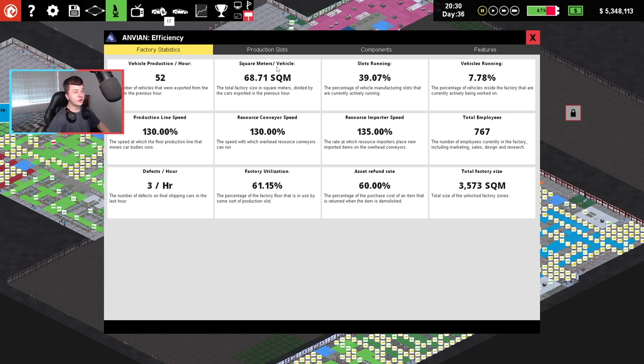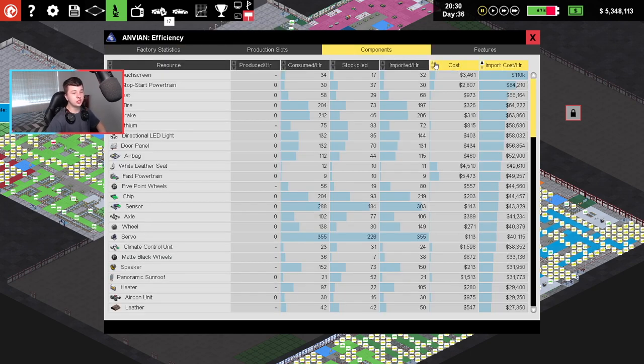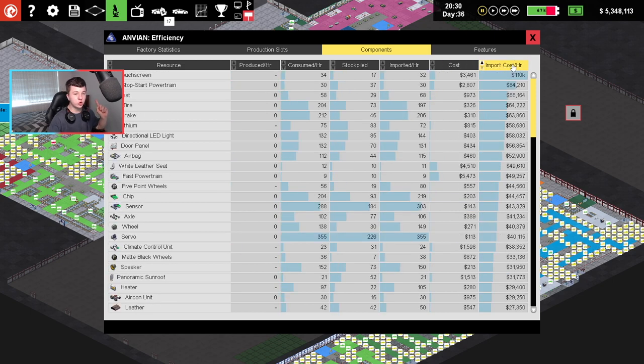If we go to factory efficiency, we go to components. You're going to see the cost of importing per resource is quite high. Large battery pack costs $28,000, $16,000 for a small battery pack. A lot of our battery everything is costing us a lot of money. Now, there was one thing that I changed. If I go to input cost and I toggle that from high to low, touchscreen was one of them.